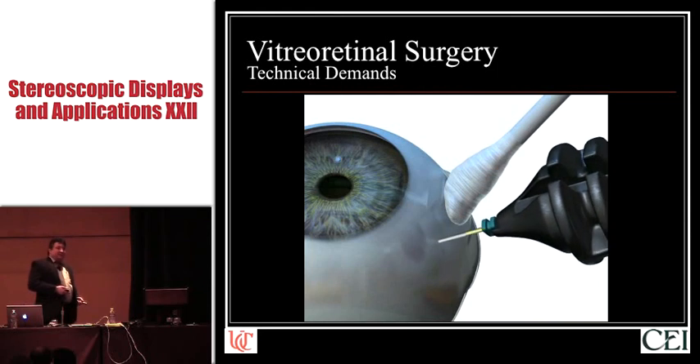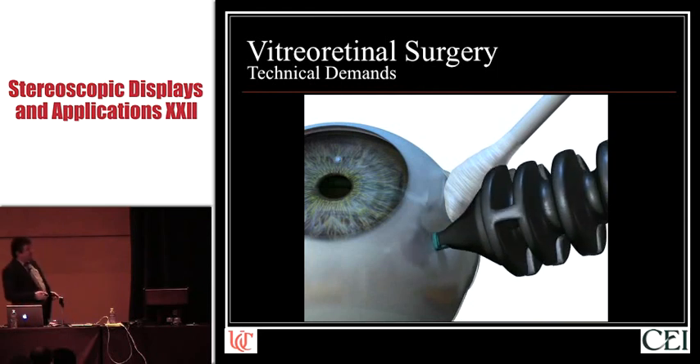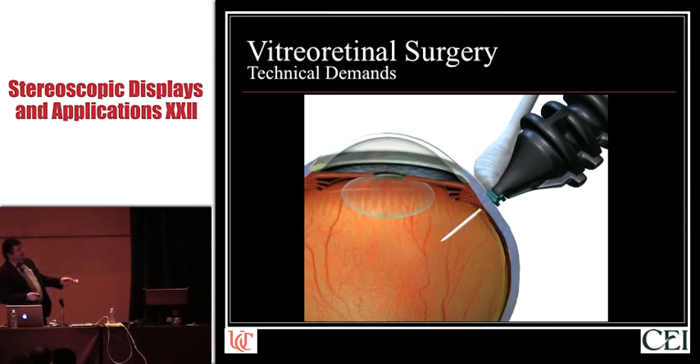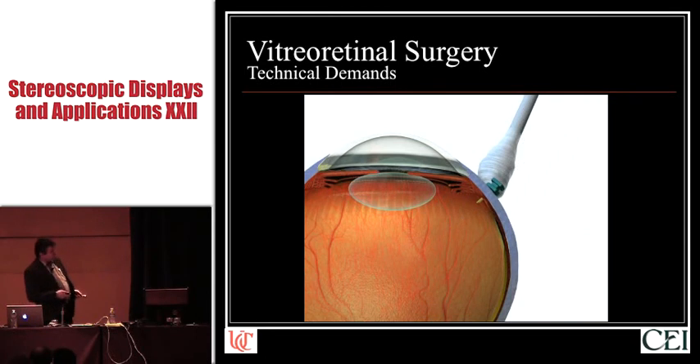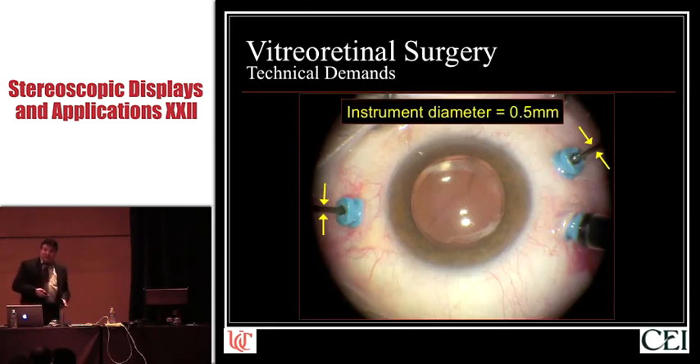So how do we repair these things and surgically perform membrane removal? It's based on entering the back of the eye. We place trocars into the eye — usually three, sometimes two, sometimes four — to gain surgical access to the posterior segment. These instruments nowadays are 500 microns in diameter, so the internal lumen of these trocars is 500 microns.